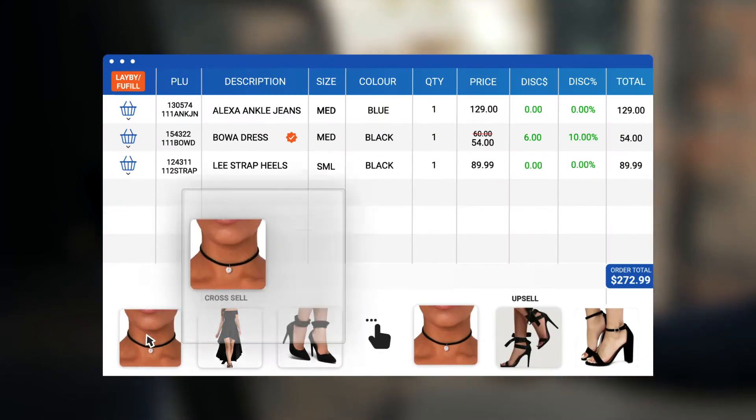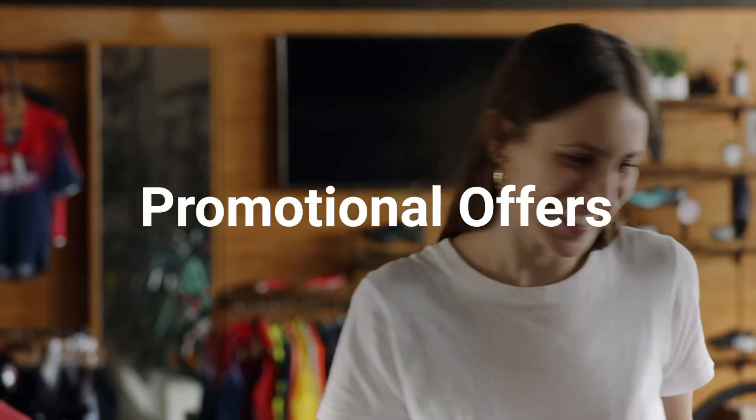Be empowered by a POS that consistently makes cross-sell recommendations and profiles customers to enable personalised marketing, loyalty and promotional offers.